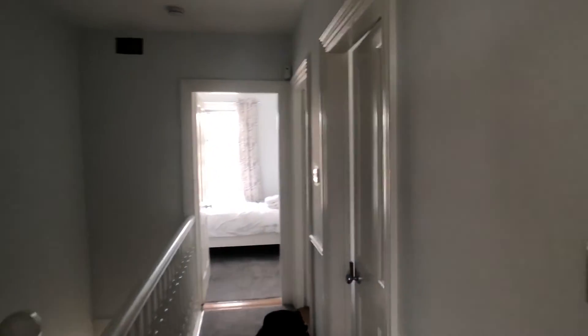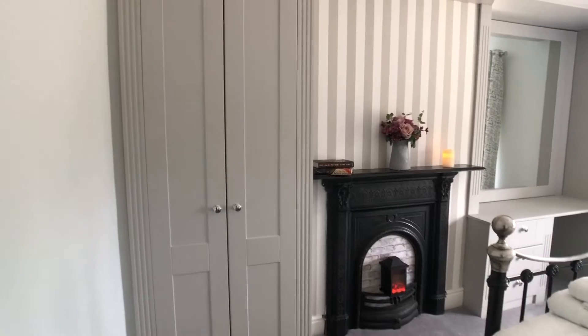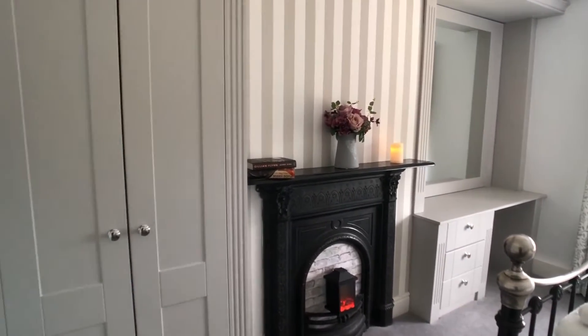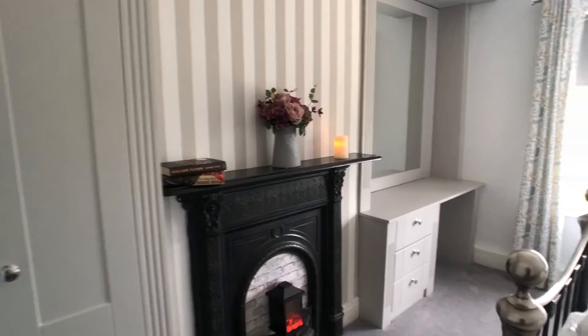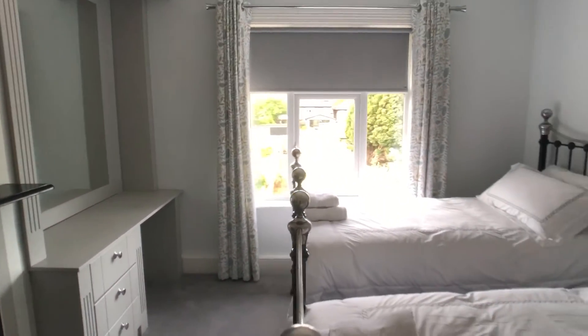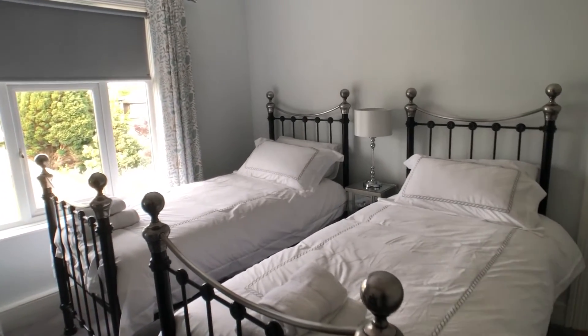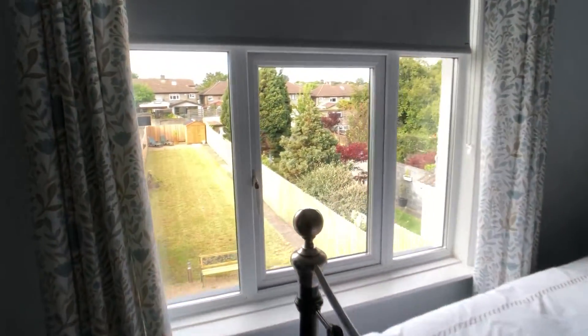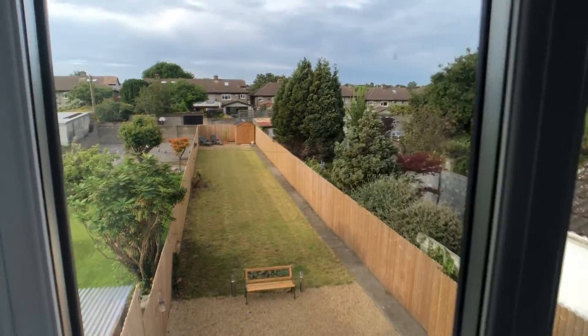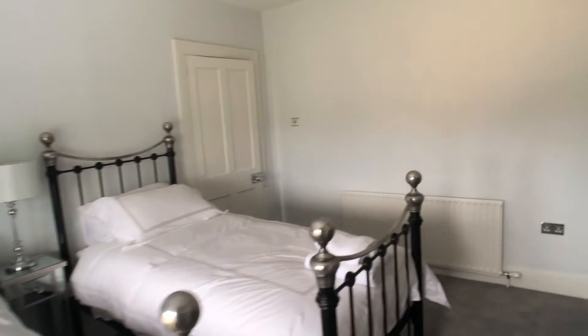From the bathroom on the right hand side we have bedroom one — a very spacious room with built-in wardrobe, a desk, just the drawers, and two very large single beds, with a view onto the courtyard below. This is bedroom one.